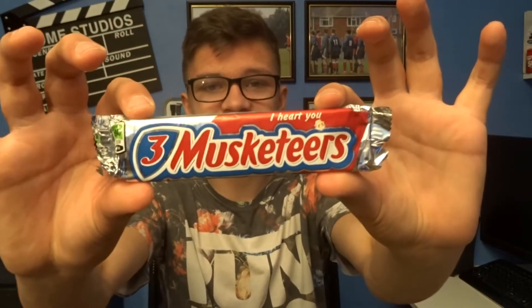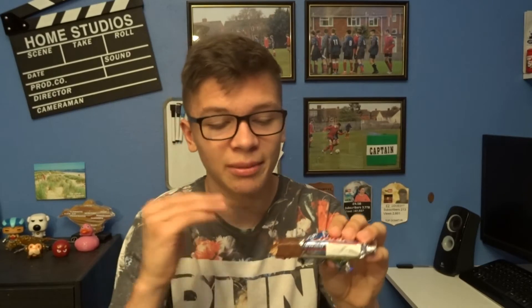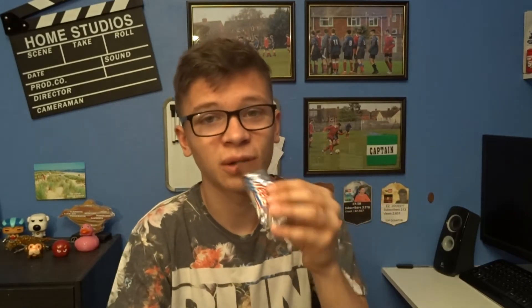Up next, I've got the 3 Musketeers. It's a whipped up fluffy chocolate on chocolate taste — 45% fat, decent. This looks like a Milky Bar. That's a Milky Bar — just got the caramel. That hasn't got caramel in it. If it's just got caramel on top, that's a Milky Bar. That is good. I'd give the 3 Musketeers a seven, because it was quite nice, but it's too much like a Milky Bar. I expect something different, you know what I mean?